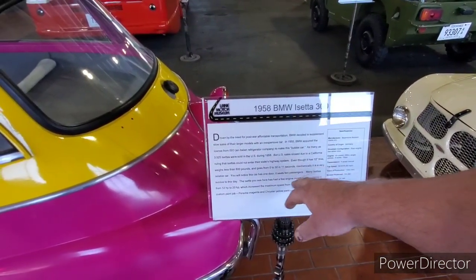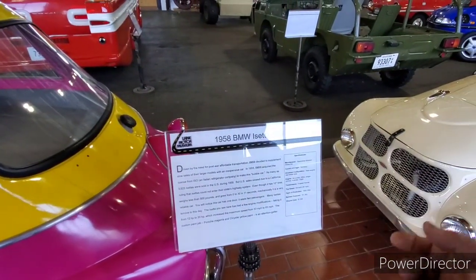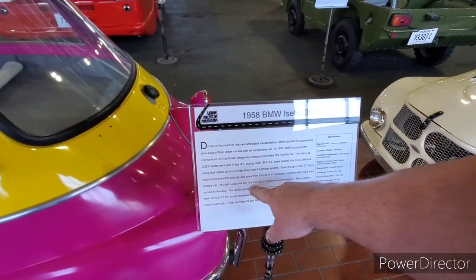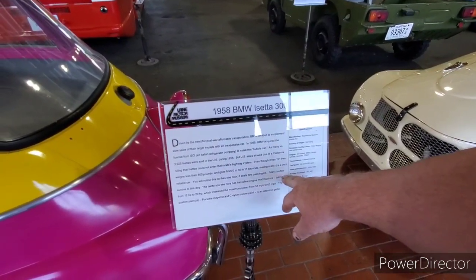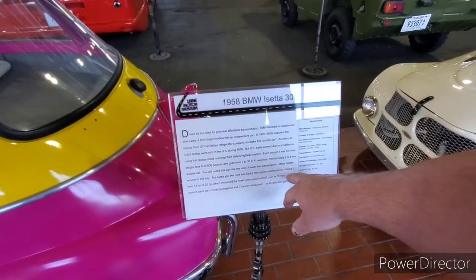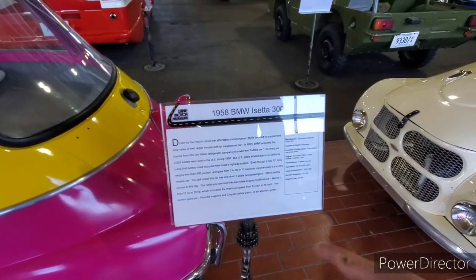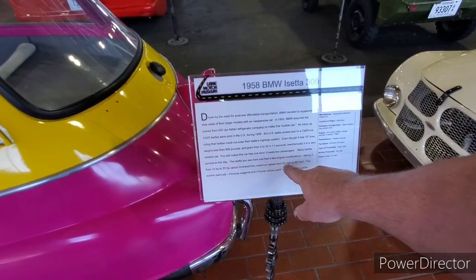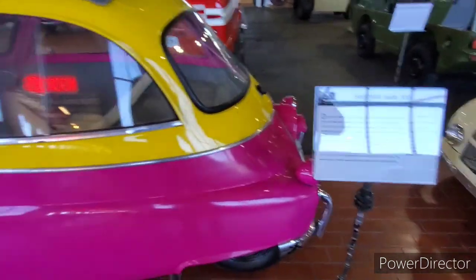Mechanically it was a very reliable car — from what I heard from somebody I knew who actually owned one, he said it was pretty much a dependable car. This car has one door and two passenger seats. Many Isettas survived today. This Isetta has a few engine modifications taking it from 12 horsepower to 20 horsepower, and this increased the maximum speed from 53 miles an hour to 65.